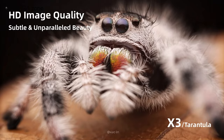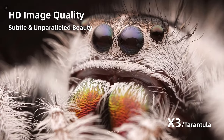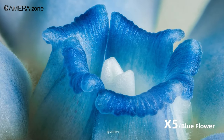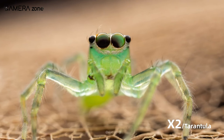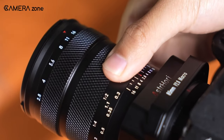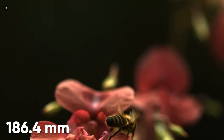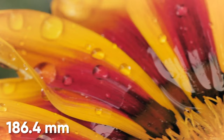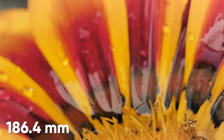This allows you to zoom in super tight on minuscule details and textures that are barely visible. Just think about the tiny textures, patterns, and subjects you'll be able to capture in striking clarity. With 5 times magnification and a closest focusing distance of 186.4mm, subjects will almost fill the frame. It opens up a whole new range of creative possibilities.